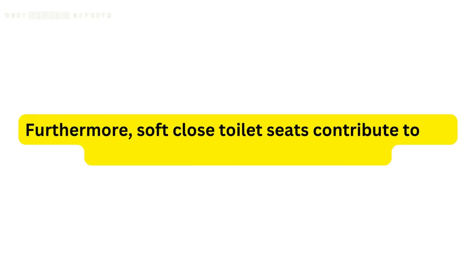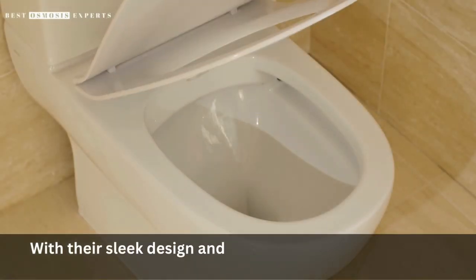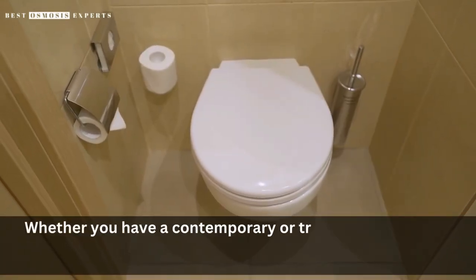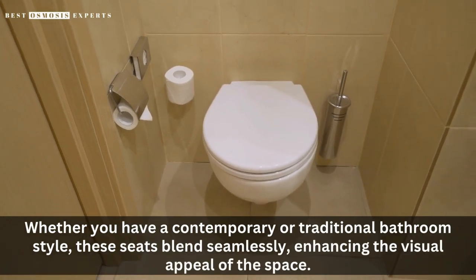Furthermore, soft-close toilet seats contribute to the overall aesthetics of your bathroom. With their sleek design and streamlined appearance, they add a touch of elegance to any restroom. Whether you have a contemporary or traditional bathroom style, these seats blend seamlessly, enhancing the visual appeal of the space.